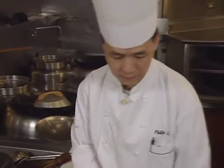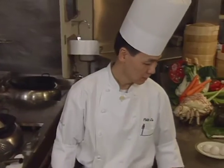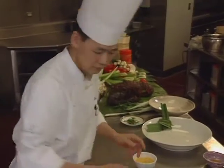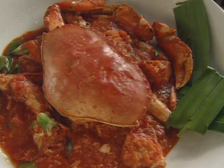Philip Lowe began his cooking career in Hong Kong. Over the years he opened several popular restaurants in that city, then relocated to San Francisco where he opened the Hong Kong Flower Lounge, then moved to the upscale Jasmine restaurant at the Bellagio in Las Vegas. His appetizer is chili crab, Singapore style.